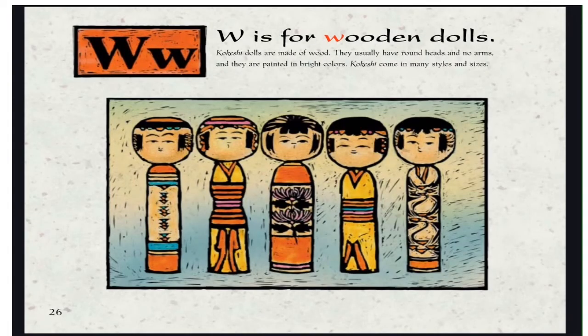W is for Wooden Dolls. Kokeshi dolls are made of wood. They usually have round heads and no arms, and they are painted in bright colors. Kokeshi come in many styles and sizes.